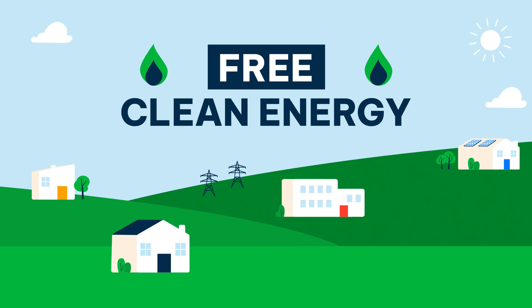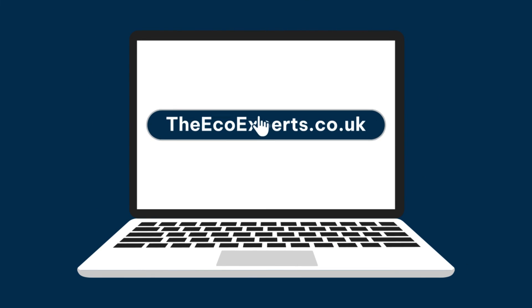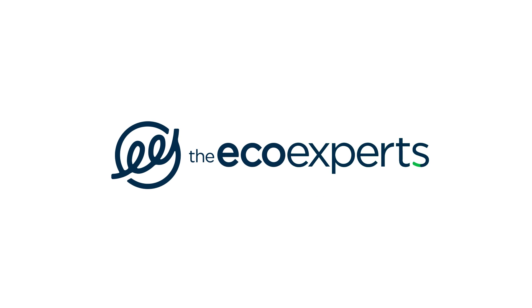If you'd like to find out more information on solar roof tiles and solar panels, visit theecoexperts.co.uk.